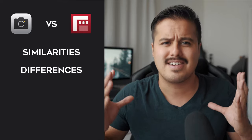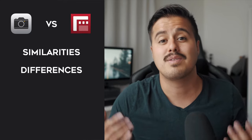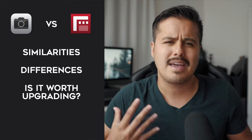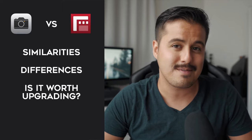Anyways, to give you an idea, we are first going to look at the similarities that the standard camera and Filmic Pro have. Then we're going to move on to the main differences. There are a lot of differences between these two camera apps, but I'm just going to cover the most important ones. In the end, I will give you a quick summary, give you my thoughts on it, and answer the question of whether Filmic Pro is worth upgrading for you. So let's not waste any time and get into the video.